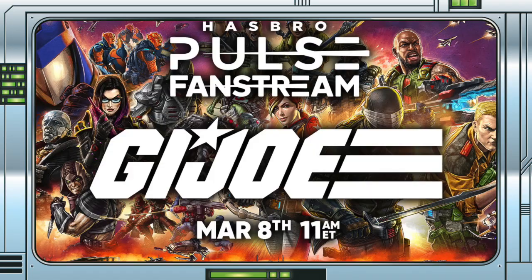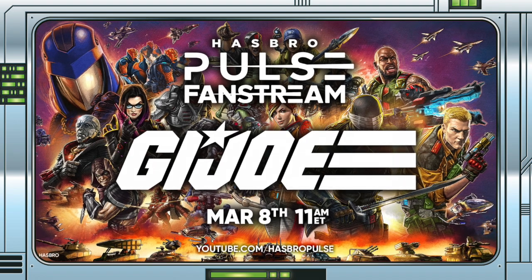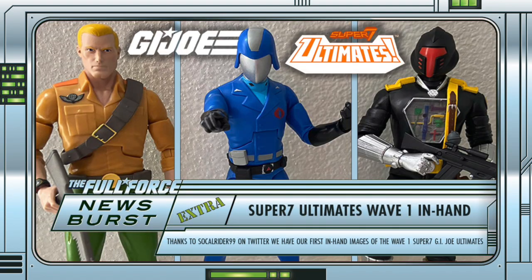Okay team, we will be back with a live reaction following the Hasbro Pulse GI Joe livestream on Wednesday, as well as more news as it happens. So keep it locked, stay fresh cheese bags, and as always, full force.